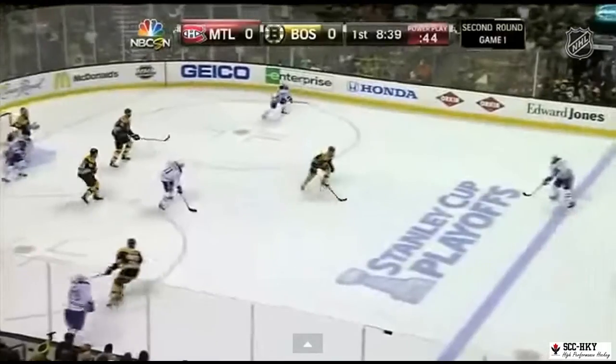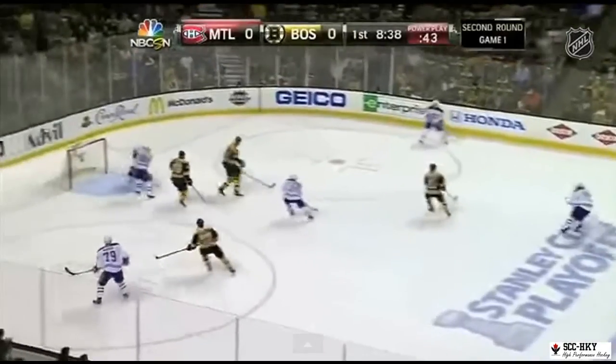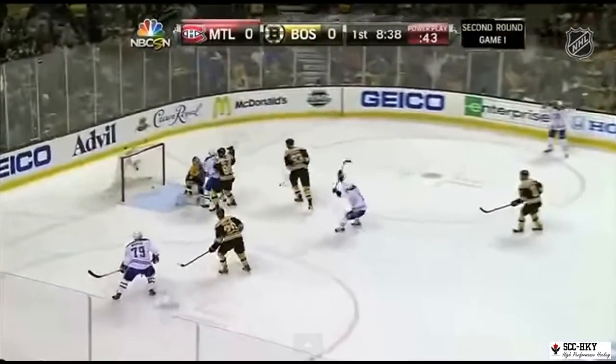Let's watch it. He catches it, releases it with the weight transfer from one leg to the next — and it's in the net.